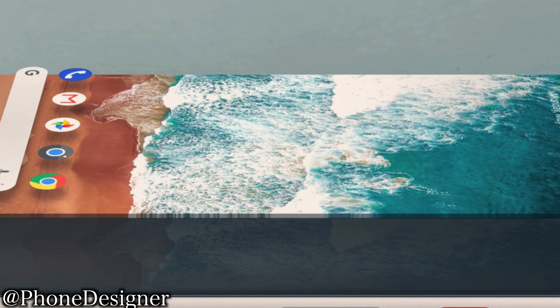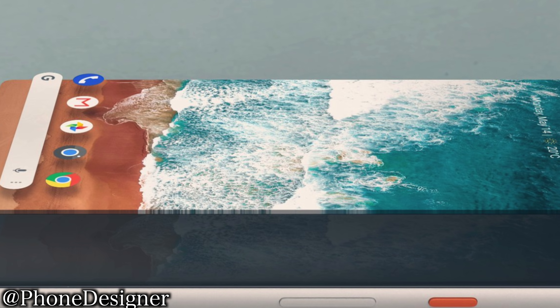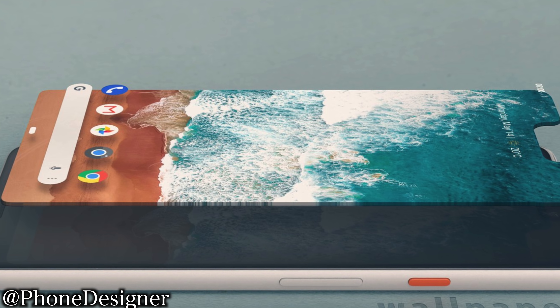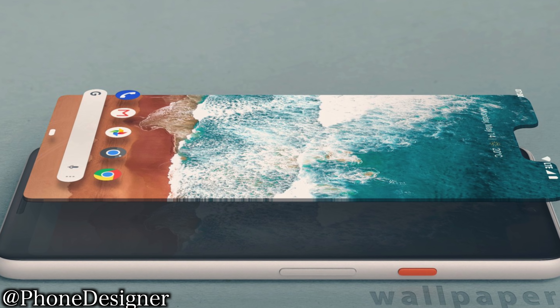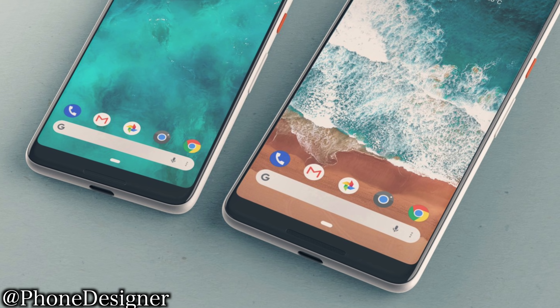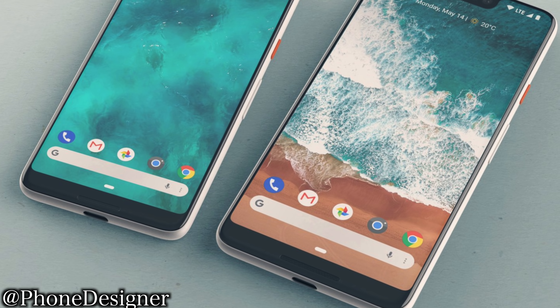The front is ridiculous — a big notch with a big chin. This phone has the potential to win the ugliest phone of the year award.